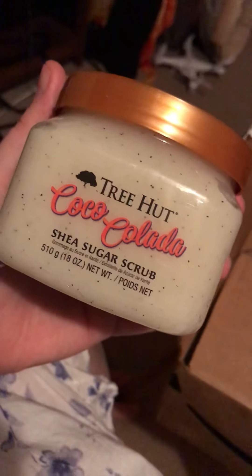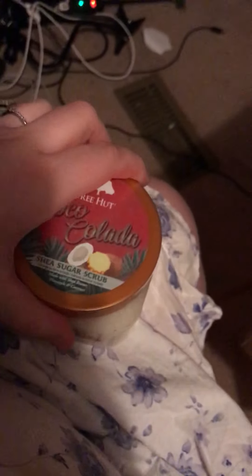And then the last thing is this scrub — it is Coco Colada, and it's a pineapple and coconut scrub. Let's see what it smells like. Oh, it smells like tropical, like the Bahamas. It smells so good.